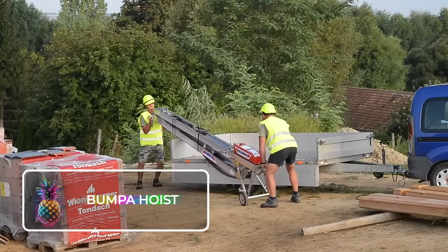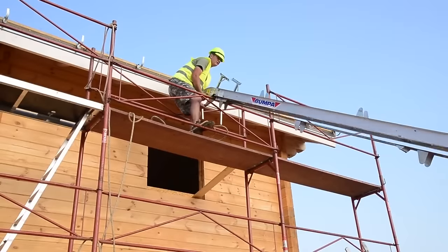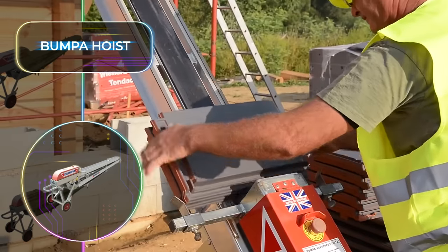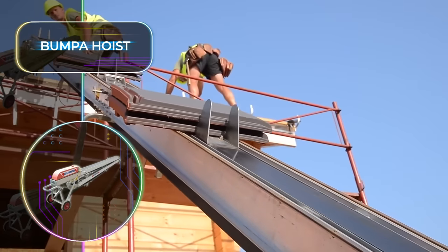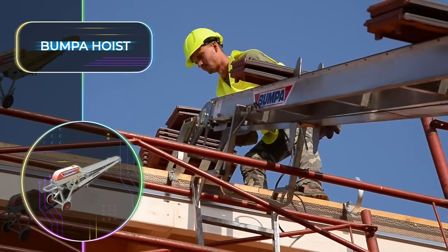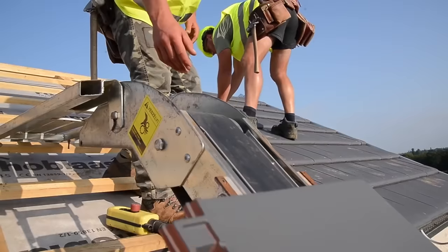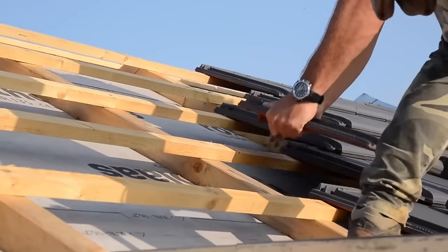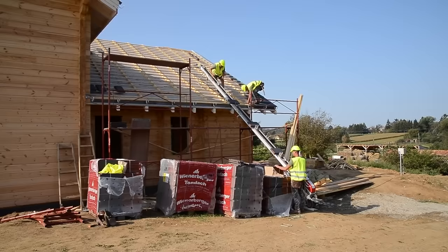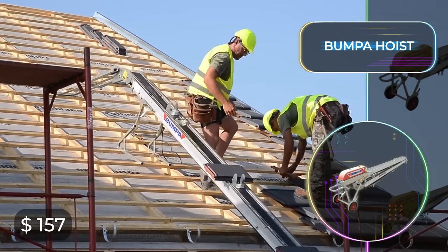There is currently a severe housing crunch around the world, especially bad in the UK, with a shortfall of over a million homes and only a fraction being built each year. The ingenious Bumper Hoist is swooping onto the scene and quickly becoming the talk of the town. This marvel of engineering can lift a staggering thousand tiles onto the roof in under half an hour, and just two pairs of hands are needed for assembly. It's super quick and efficient, with a nifty reverse-drive option making cleanup a hassle-free affair. You can rent this powerhouse for just $157 a week.